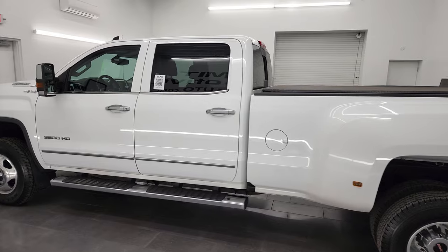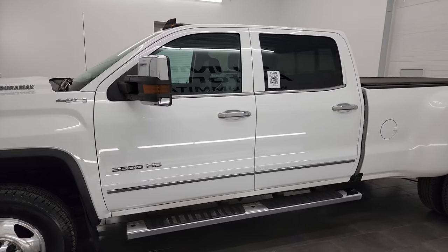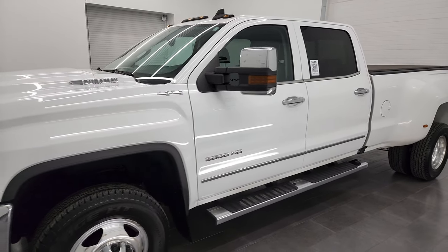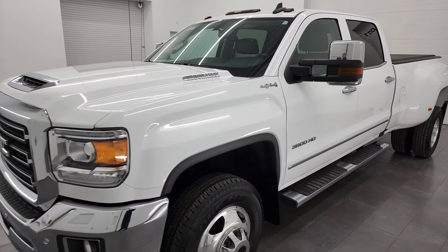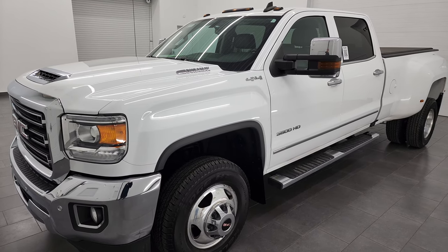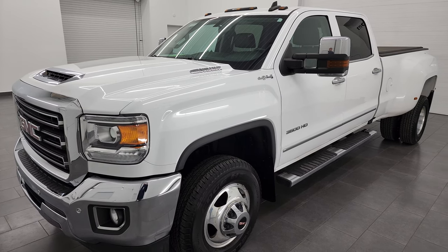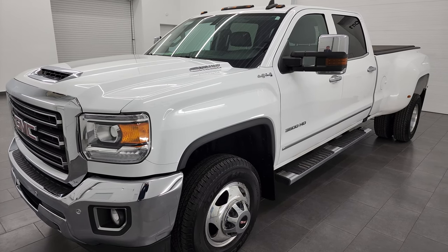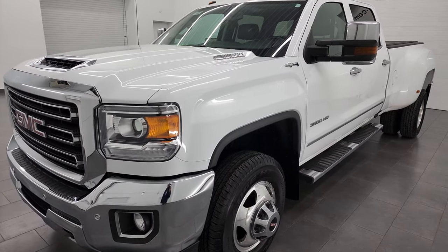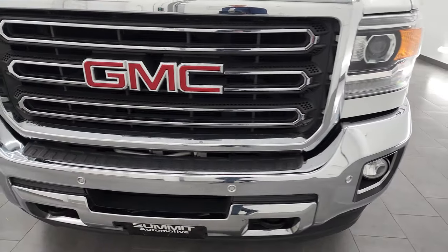This 2019 GMC Sierra 3500 has the 6.6 liter Duramax diesel engine, paired up with the Allison 6-speed automatic transmission. This is the last year you could get this body style. It puts out 445 horsepower and this truck has been fully safety inspected by our service shop. It has a fresh oil and filter change.